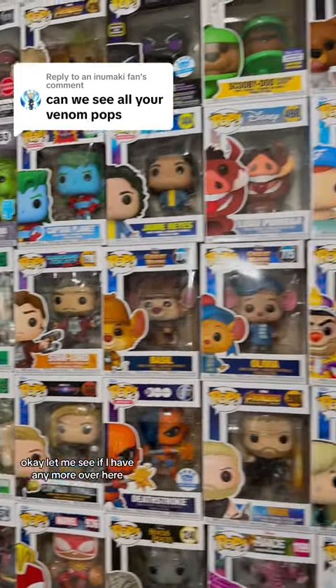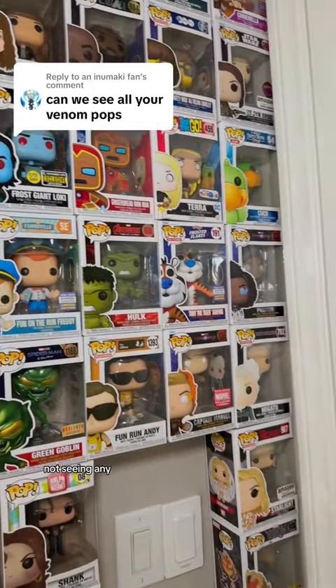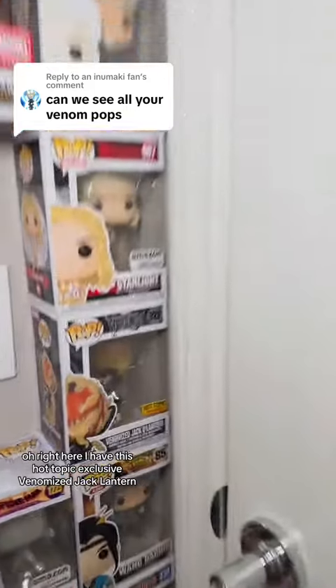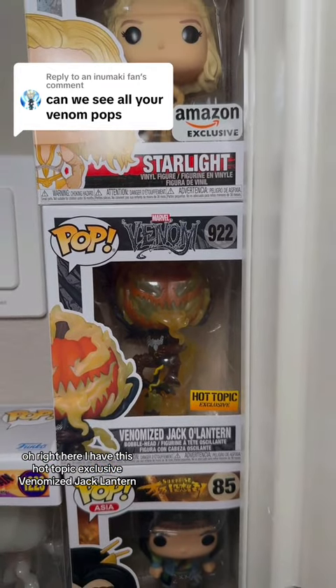Let me see if I have any more over here. Not seeing any. Oh, right here — I have this Hot Topic exclusive Venomize Jack Lantern.